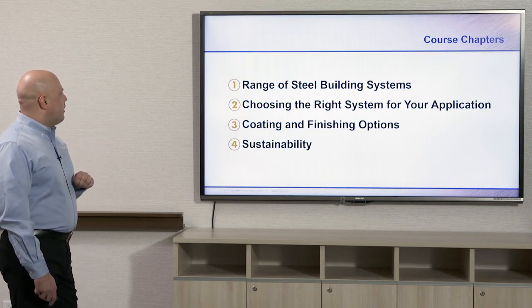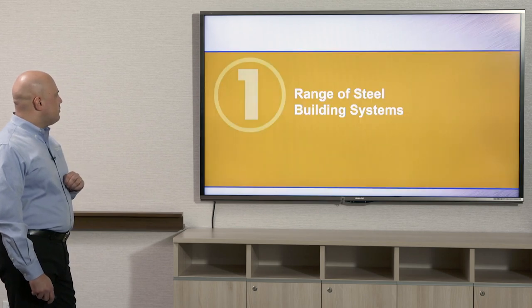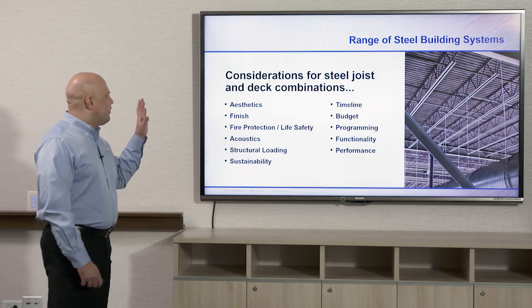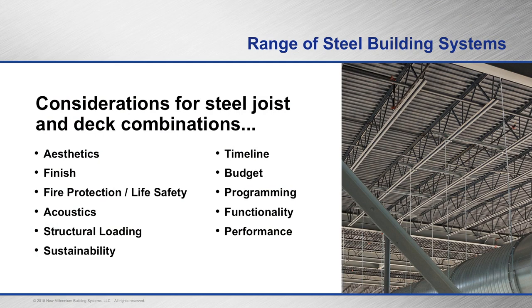Starting off with a range of steel building systems, chapter one. There are lots of different considerations when designing with deck and joists: aesthetics, finish, fire protection, and life safety are very important, and you'll find those with your composite deck designs.